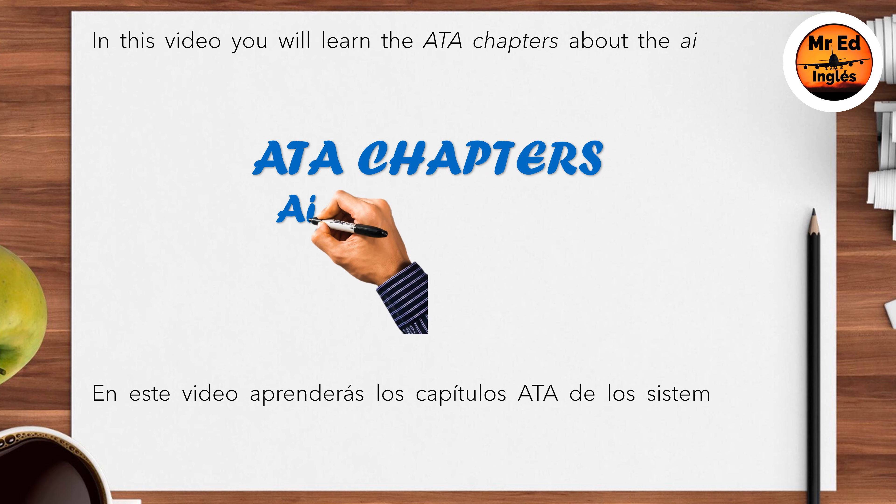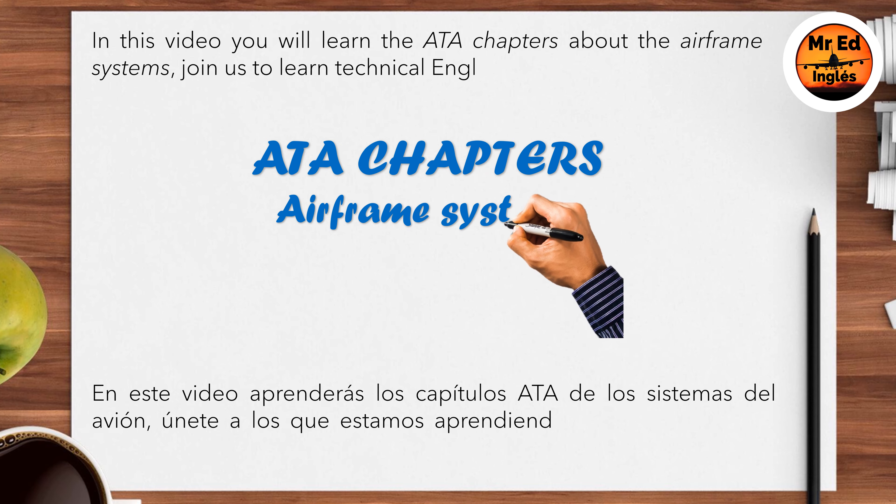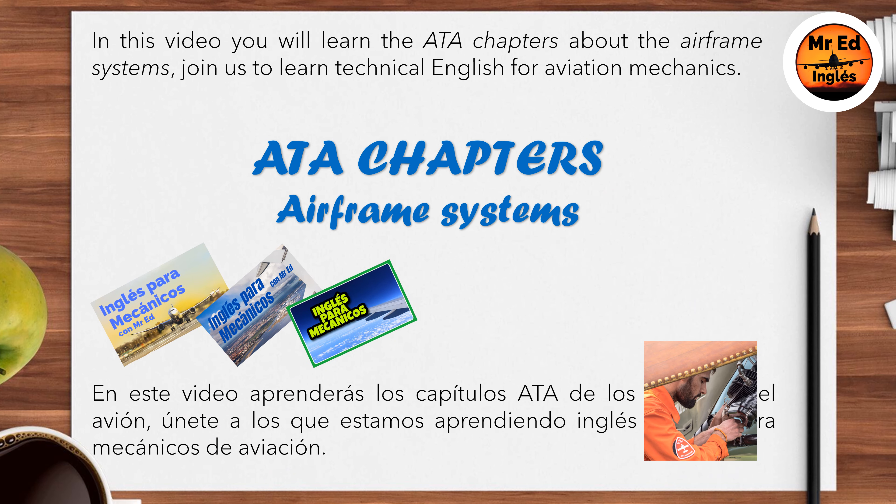In this video you will learn the ATA chapters about the airframe systems. Join us to learn technical English for aviation mechanics.